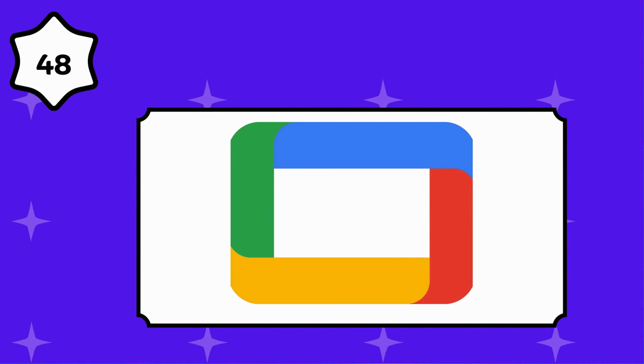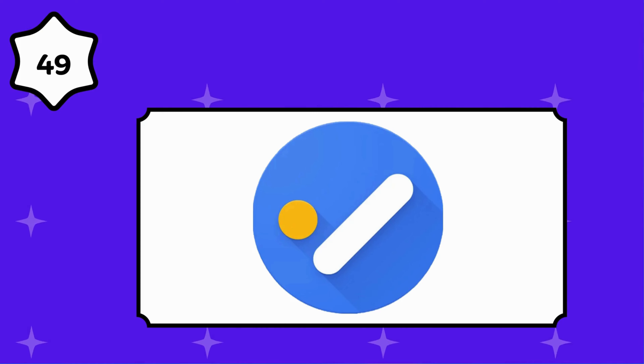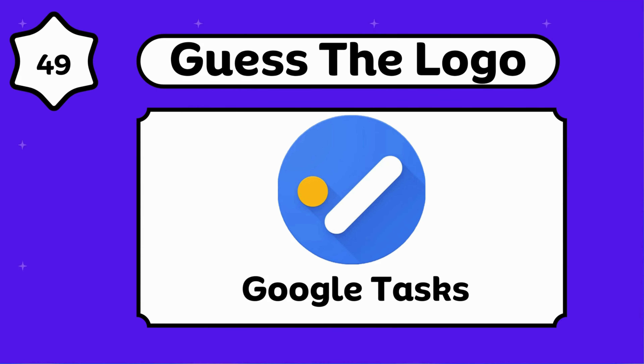Google Wallet. Google TV. Do you know about this? Amazing, that's Google Tasks.